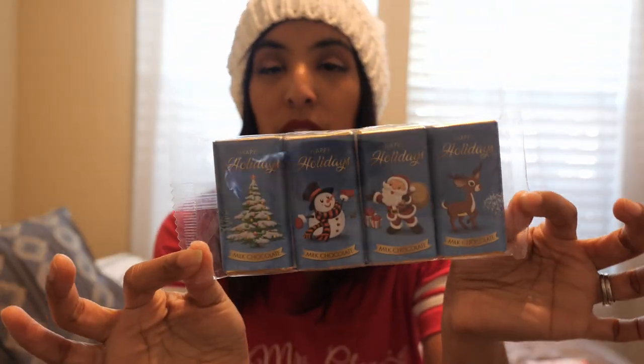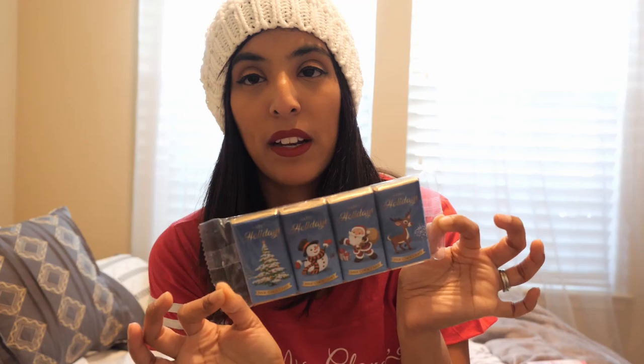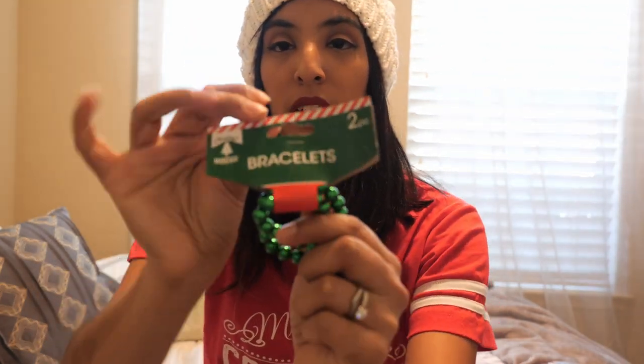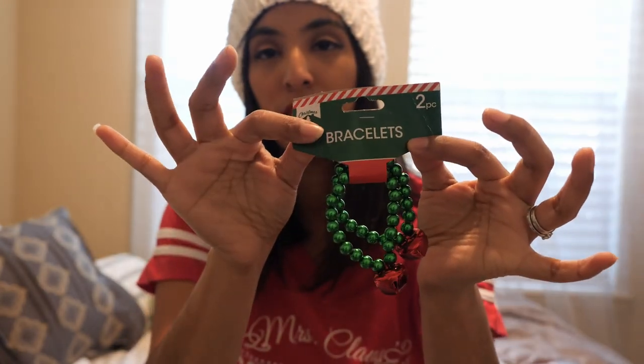I always pick up some chocolates and goodies from there, so they'll each get two. They do not get candy very often, so this will be a nice treat for them. The last Dollar Tree item is this cute little set — they're two little Jingle Bell bracelets. And that's all the things from Dollar Tree!